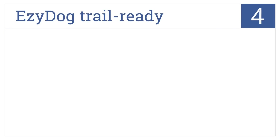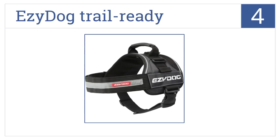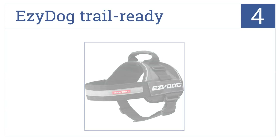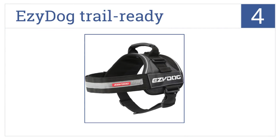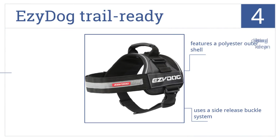At number four, the Easy Dog Trail Ready Harness is built with a pinch-free restraint for optimal control and comfort. It also has a rust-resistant D-ring for reliable leash anchoring and features a polyester outer shell with a side-release buckle system. However, its cotton lining can be hard to keep clean.